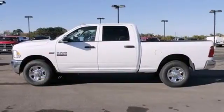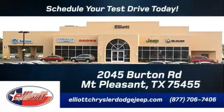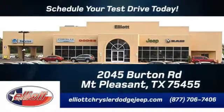Come take a look. Elliott Chrysler Dodge Jeep — schedule your test drive today. We are located just off I-30 on Burton Road in Mt. Pleasant.